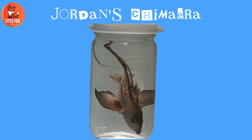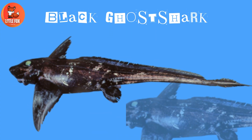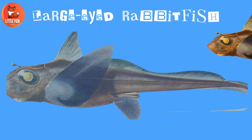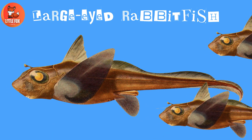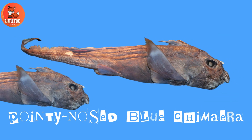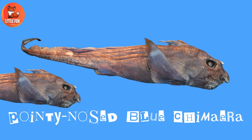Number 10: Jordan's Chimera. Number 11: Black Ghost Shark. Number 12: Large-Eyed Rabbit Fish. Number 13.